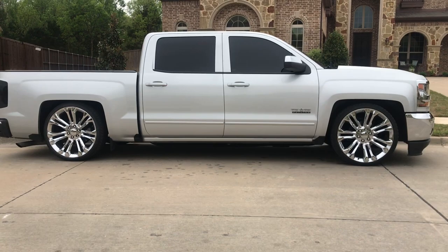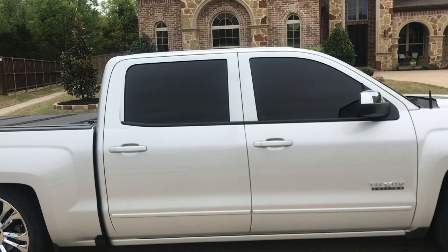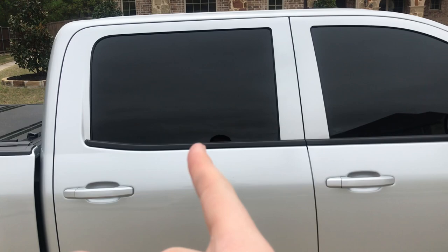Hey, what's up YouTube. This is my 2016 Silverado on 24s — it's got the 275/30/24 tires. Today's video is gonna be about my tint. I've had a couple questions asking what percent I'm running and stuff like that, so here we go. I have the factory tint on there.